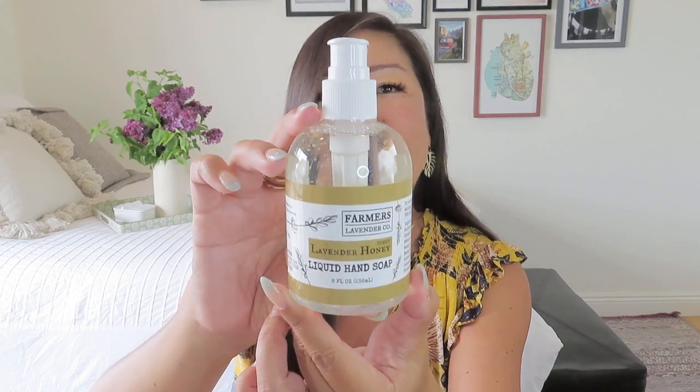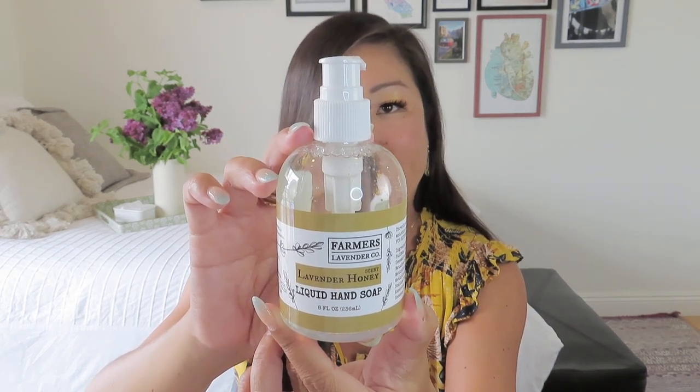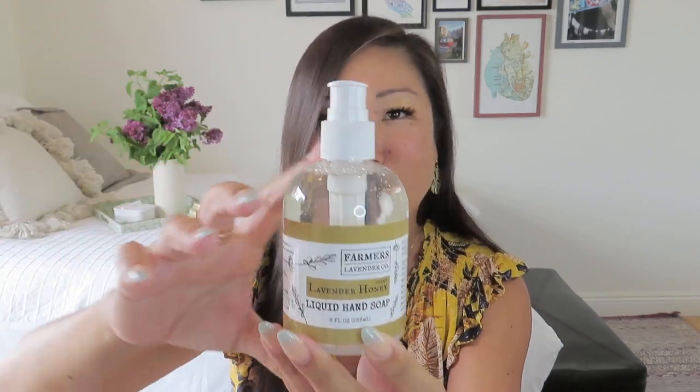Next we have Farmer's Lavender Company Lavender Honey Liquid Hand Soap. It says it's specially crafted with a cleansing and moisturizing formula enriched with argan and coconut oil, so it's not only gentle on your hands but nourishing too — and it's made by first-generation lavender farmers. I think I've gotten this brand before but it's always nice to have a cute hand soap. The pump bottle is great especially for small spaces — I have limited counter space in my apartment bathroom, and it's also great for the kitchen.